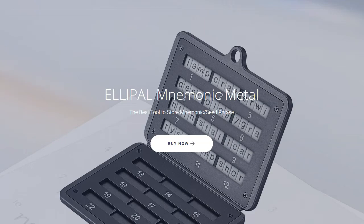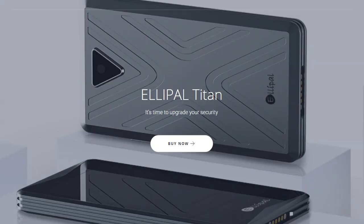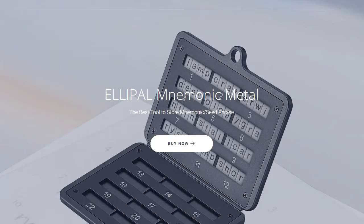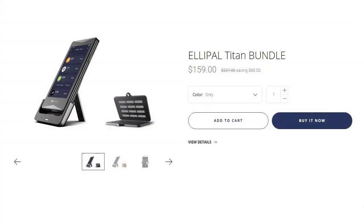All you need to use this wallet is to generate or restore an existing wallet with a mnemonic phrase. As you can see on the screen right now, this is the mnemonic metal in which you keep your mnemonic phrase — your seed words. I think this is an interesting product. Let me know in the comments — praise it or bash it, I just give my opinion and I think it's worth exploring. I will be using mine. At this moment they are having a sale: the Ellipal Titan bundle is $159, down from $227 regular price, saving you $68.